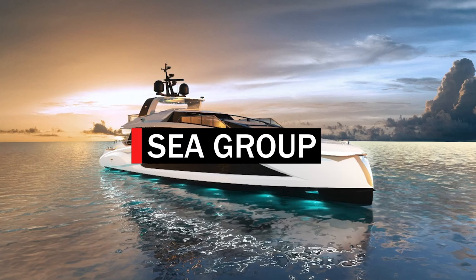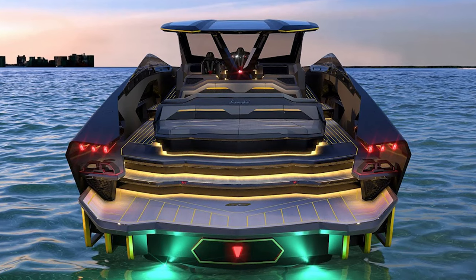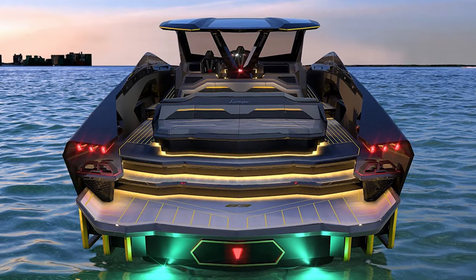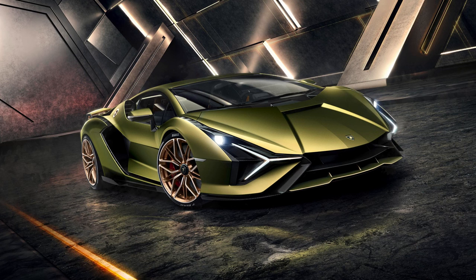Lamborghini and the Italian Sea Group are joyously welcoming the arrival of the Technomar for Lamborghini 63, the new motor yacht of the Technomar fleet in a limited edition. Designed and built to celebrate the year of Lamborghini's founding, it is inspired by the Sian FKP37, the first Lamborghini hybrid super sports car.